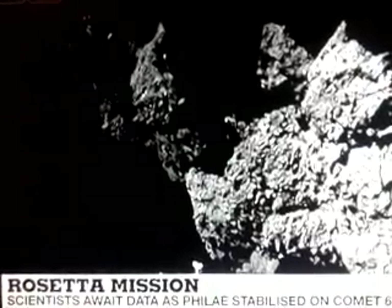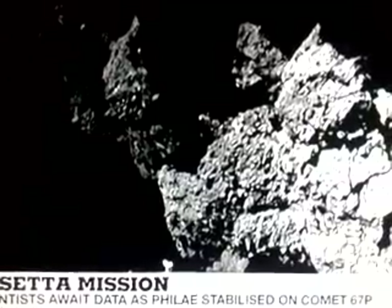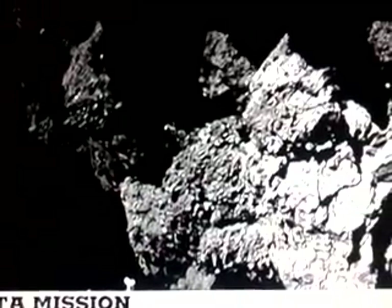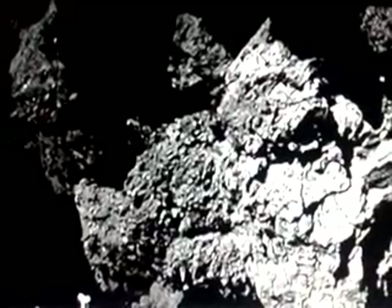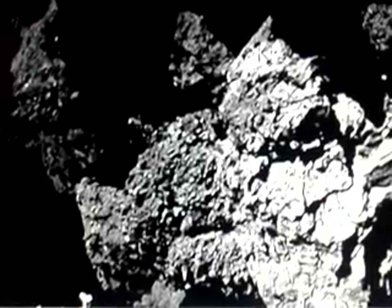Scientists in Germany waited for seven nail-biting hours after the machine — about the size of a fridge — separated from the space probe Rosetta and made its way down to the comet. It apparently latched on and is stable, despite having landed on a very steep slope. Claire Williams has more.